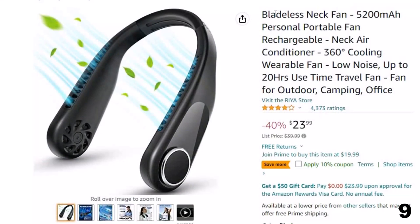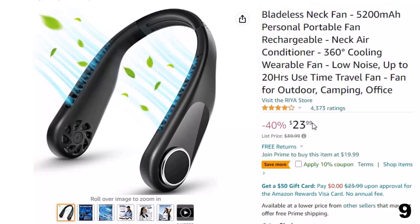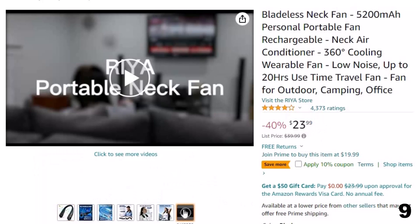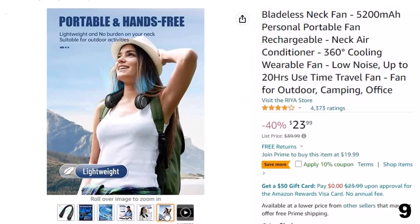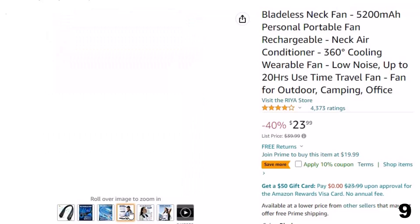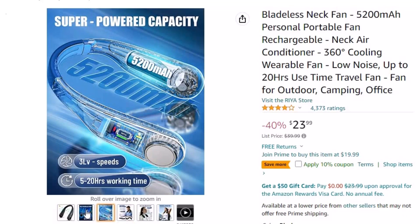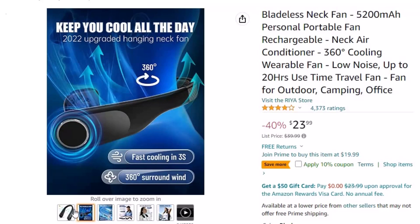Number 9: Bladeless Neck Fan, 5,200 mAh. Now you can get it at around $24. Features: built-in 5,200 mAh high capacity battery, which can be used for up to 20 hours when fully charged, bringing you a longer cool experience. 360-degree surround air supply — the air volume is increased by 90%. Fast cooling in 3 seconds. There are 3 speeds to meet your needs. Keep you cool all summer long.